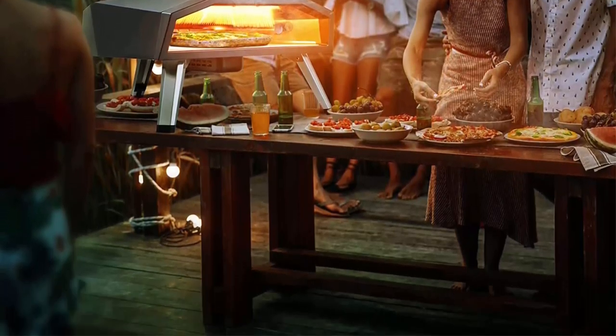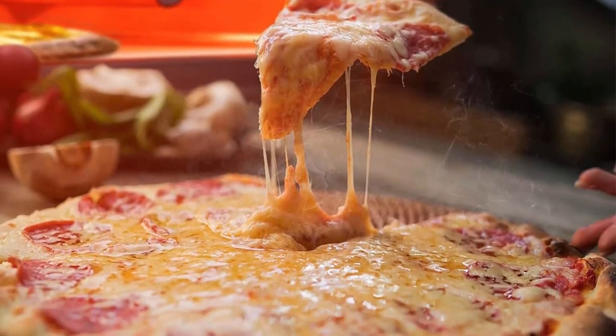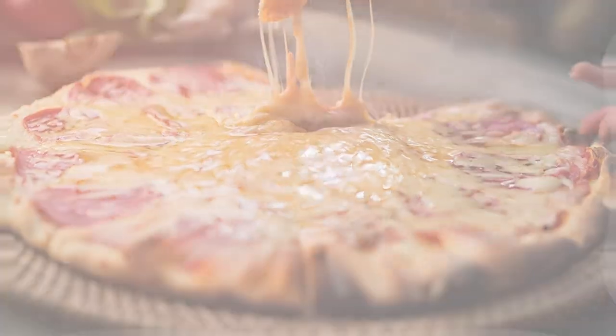Body insulation design reduces skin burn and overheat. The protection device ensures 100% safe cooking.